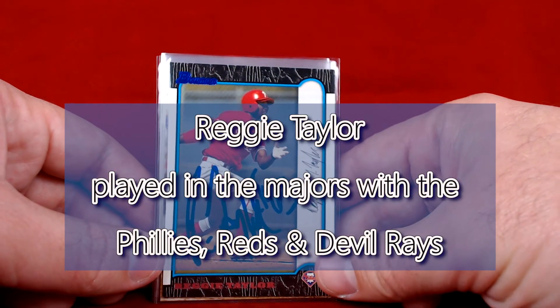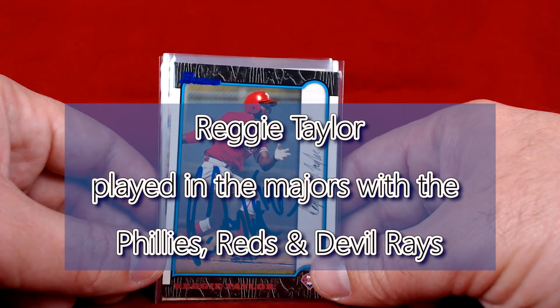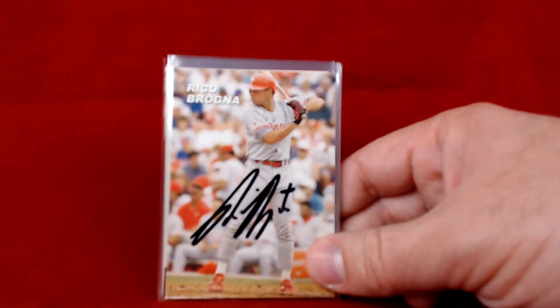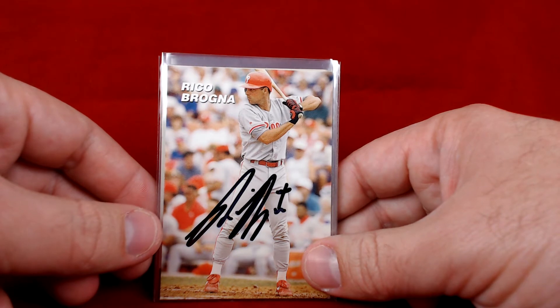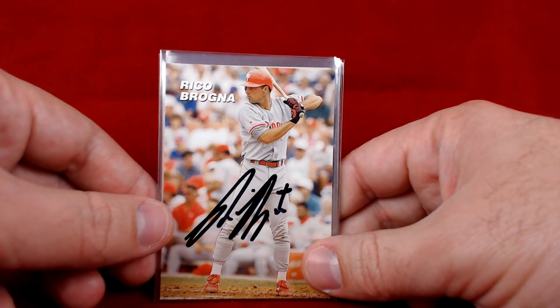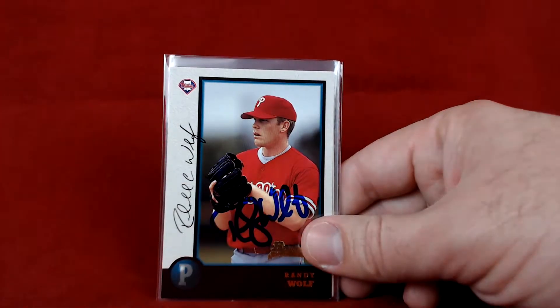Next up is Reggie Taylor — I don't know that he ever actually made the major leagues with anyone. I know he was kind of a big Phillies prospect for a while. Definitely cool to add to the collection, didn't have an autograph of him. We also got a Rico Brogna — really liked him back in the day, played with the Mets and Phillies and some other teams as well.